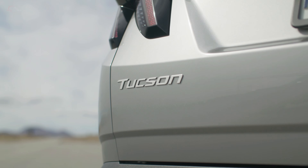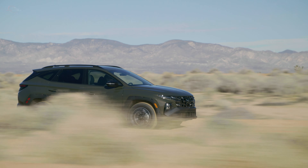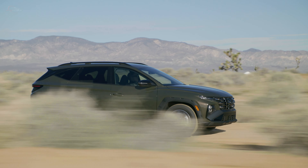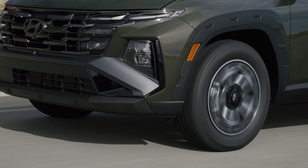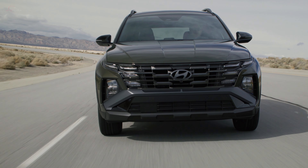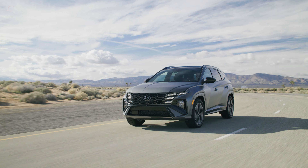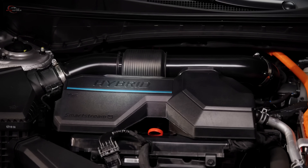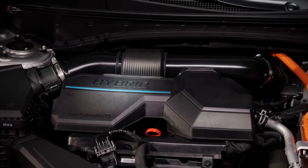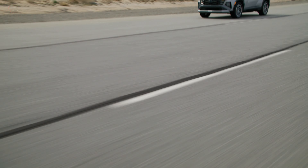The 2025 Tucson offers a SmartStream 2.5-liter four-cylinder direct-injected and multi-port-injected gasoline engine. This engine produces 187 horsepower and 178 pound-feet of torque thanks to high-efficiency combustion, combined with an eight-speed automatic transmission that provides quick and crisp shifts for an engaging and efficient driving experience.